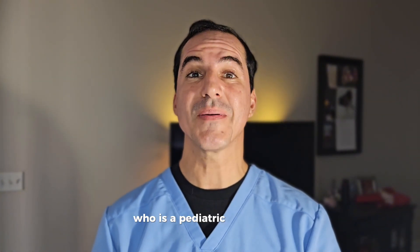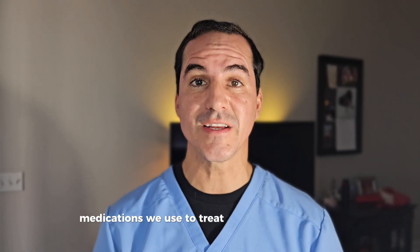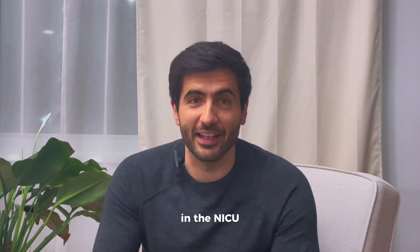I have a special guest, Dr. Justin Rosati, who is a pediatric neurologist, and he will tell you about the different types of medications we use to treat seizures in infants. Let's talk about how to treat seizures in the NICU.